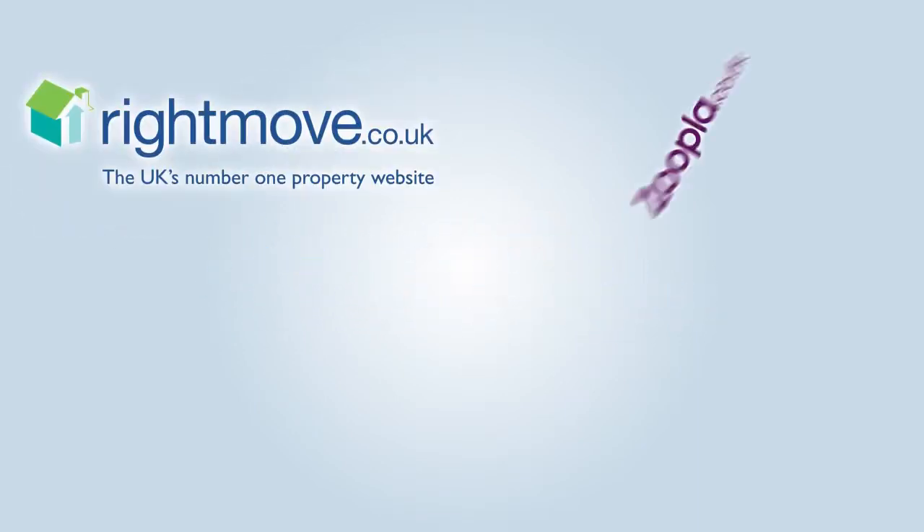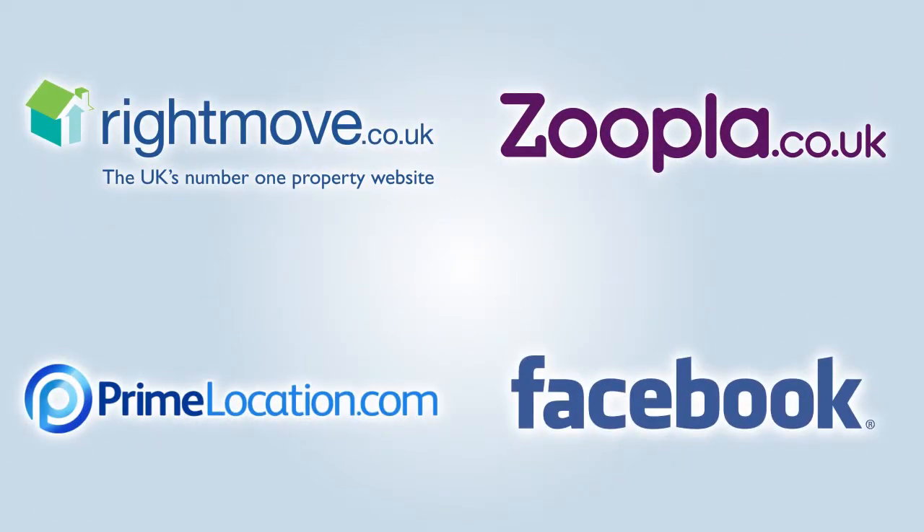Mouse House advertise on all the major property websites, including Rightmove, Zoopla, Prime Location, Facebook and our very own app.